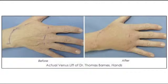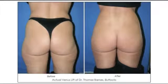I also do the same thing to the hands — the back of the hands — to cover up veins. And I do the same thing for buttocks augmentation for those women that want their buttocks to be bigger.